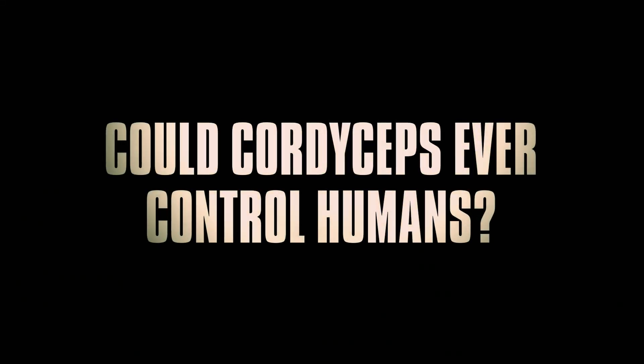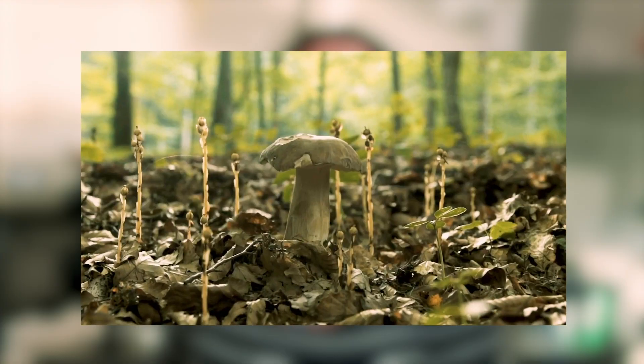Could Cordyceps ever control humans? One of the reasons Cordyceps doesn't currently cause human infections is because, like many other fungal species, Cordyceps is unable to grow at our internal body temperature of 37 degrees Celsius. However, with global warming, fungi must adapt to these warming temperatures, so it is becoming likely that we might start seeing mutations in fungi to help it adapt. But in order to cause human infections, the Cordyceps fungi would not only have to grow at 37 degrees Celsius — it would also have to defend itself against our immune system, requiring many more mutations and adaptations. That would take a very long time, so at least for the time being, Cordyceps infections of humans is very unlikely.